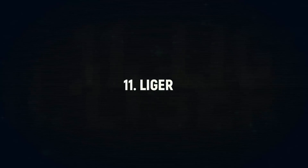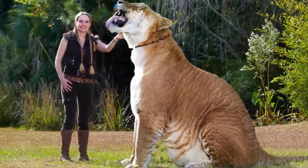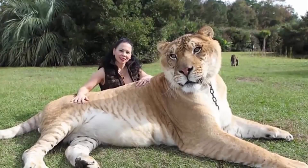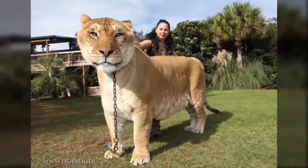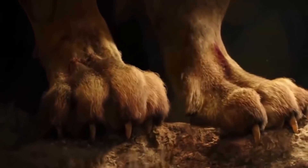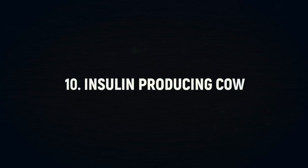Number 11: Liger. Ligers are deliberately bred in captivity and are known to grow large very fast. They are, however, prone to a variety of diseases and complications, including obesity. Ligers are considered the biggest cats in the world, with the largest — Hercules — weighing in at over 410 kilograms, or 904 pounds.